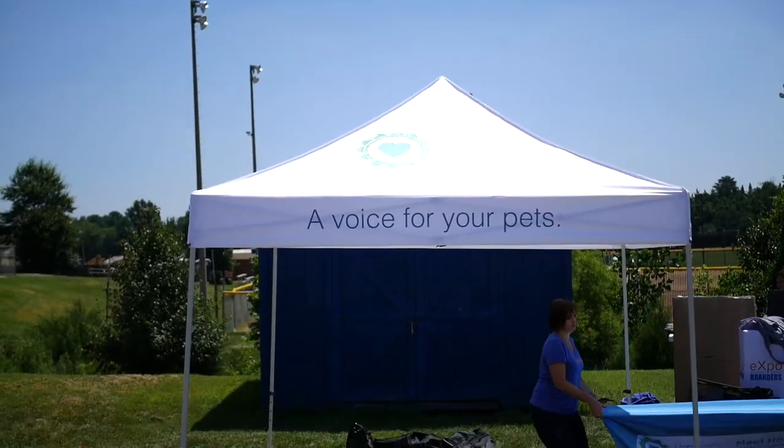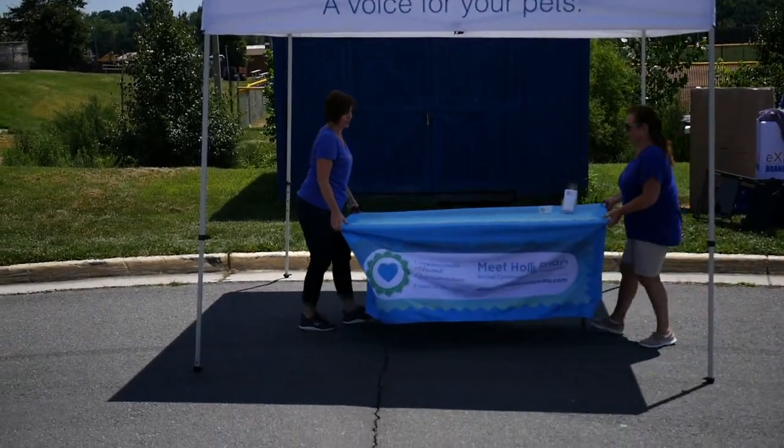So why do you need a tent? First of all, it's instant visibility — you have your branding, and you're going to stand out from the crowd. If you've ever gone to a farmer's market or an expo and you see rows and rows of tents, having your name way above everyone else really makes you stand out.